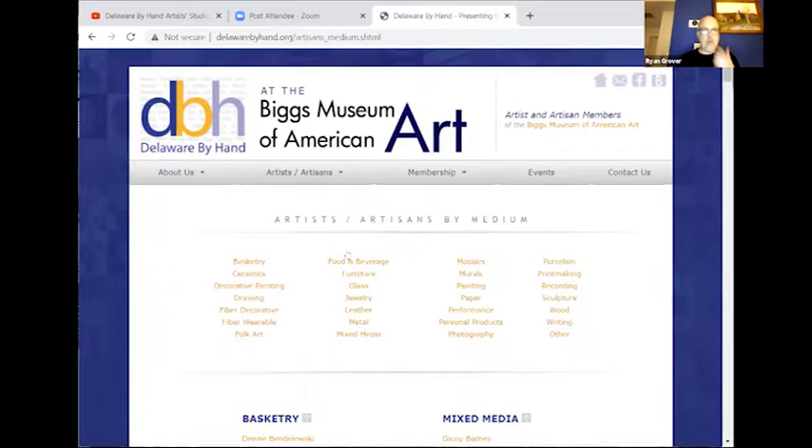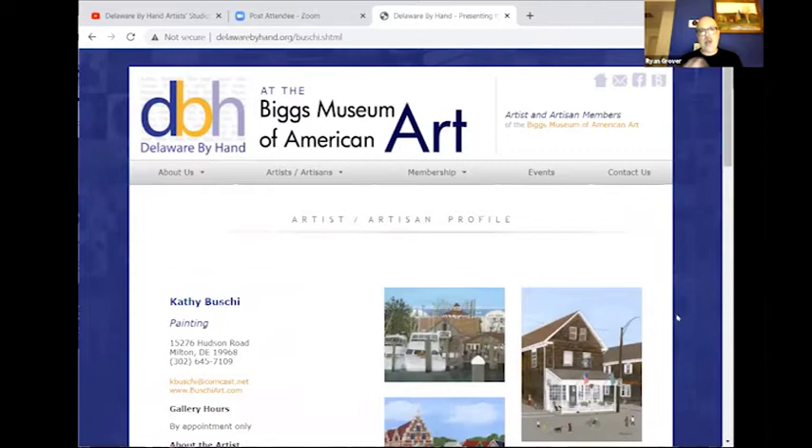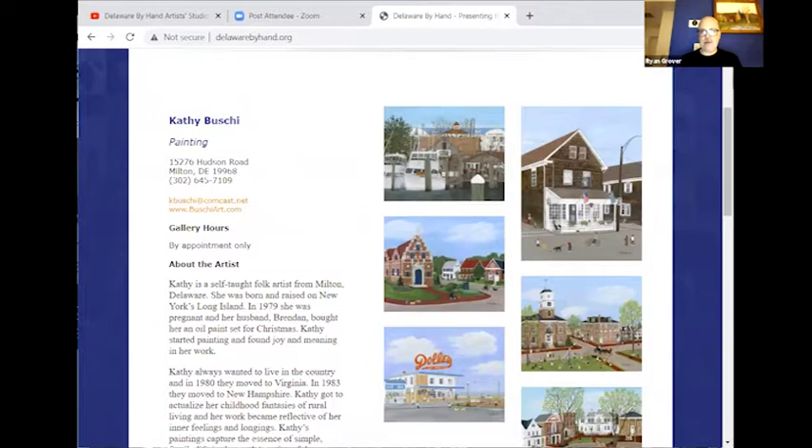If you go to anybody's actual page — for example, this is Kathy Bushy, she's a painter in Milton, Delaware, and shows at a lot of local sales — you can get contact information, find out her website, whether or not she sells on Etsy, and contact her to follow her career, follow what she's doing, or potentially purchase her work. This is true of any of our artist members. The numbers have gone up to as many as 130 or 140 members at one time, so there's a lot to look at. It's kind of a powerhouse.